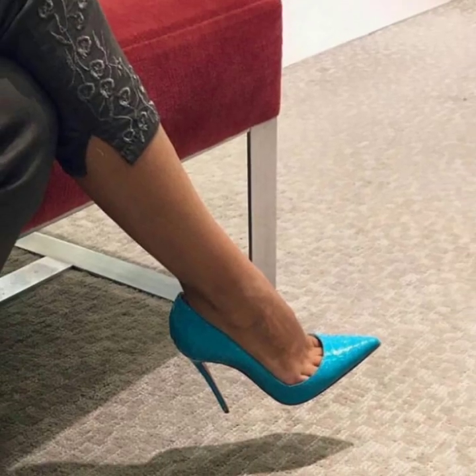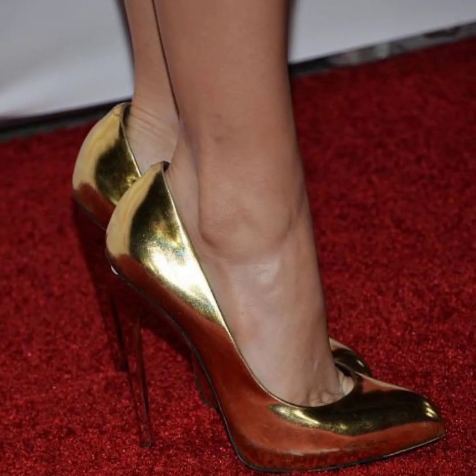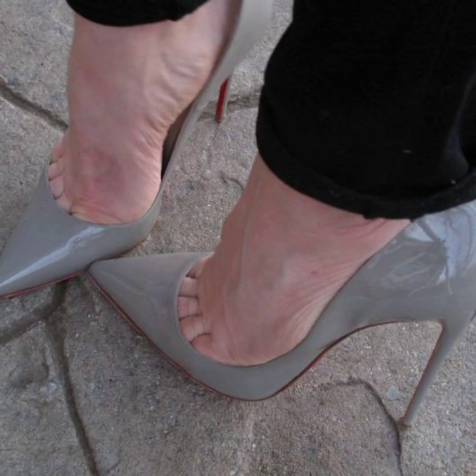In this video you will see 40 plus unique pencil heel pumps ideas. There's a huge variety of designs — you will find hundreds of new modern photo collection ideas explored in this video.